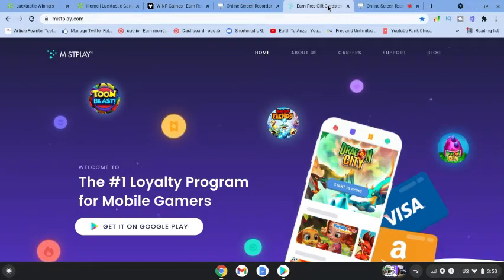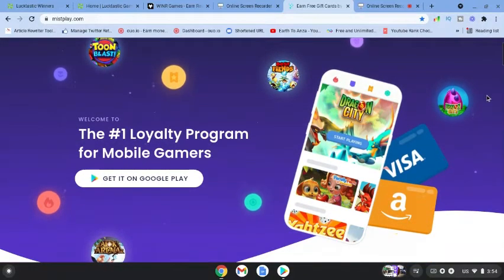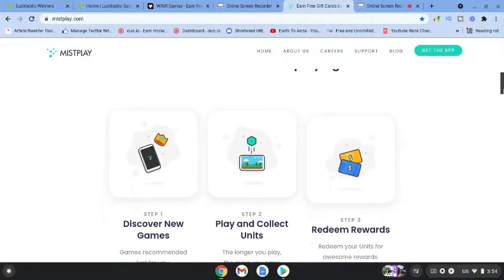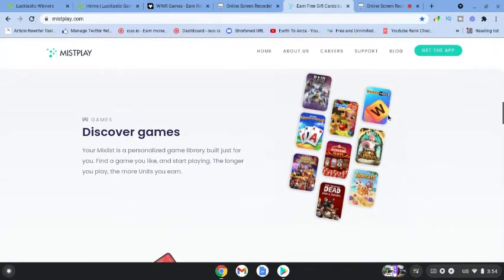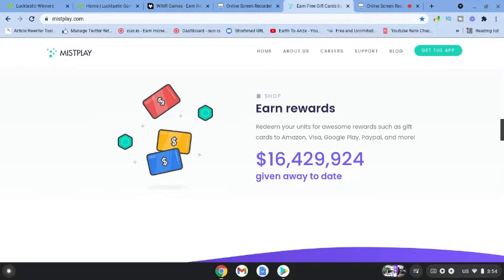The final app is Misplay. You can see there's Dragon City and a whole lot of fun games to play. You discover new games, play and collect units, then redeem the units for awesome rewards. There's a whole library of featured games available.